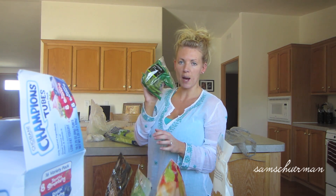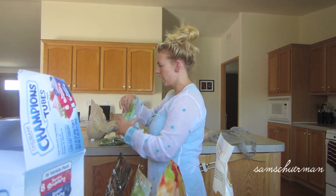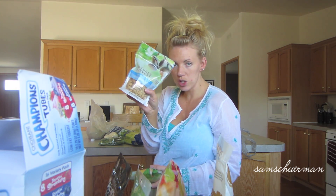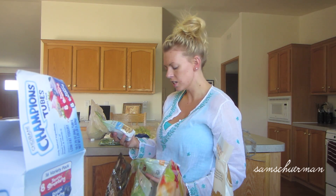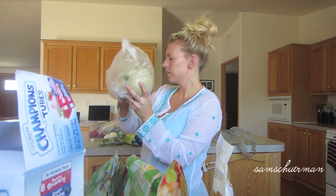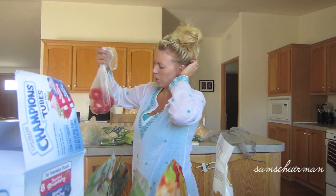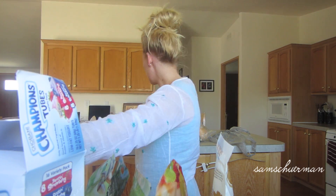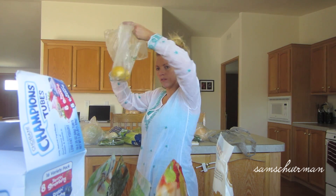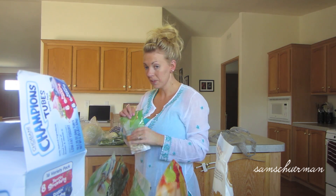We got some sugar snap peas. Garlic. We got cashews — roasted and unsalted. And we got yogurt covered cranberries. I think we got cantaloupe. We got some tomatoes on the vine. Parsley. Lemon for our fish. That's everything we got.